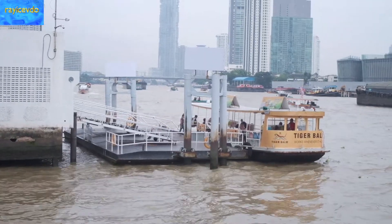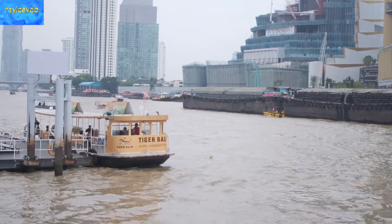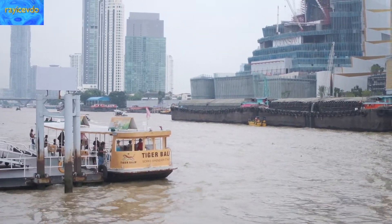There's our Cross River ferry boat right there, having advertising on it. And in the background again is the Iconsiam. That place is going to feature two shopping malls.